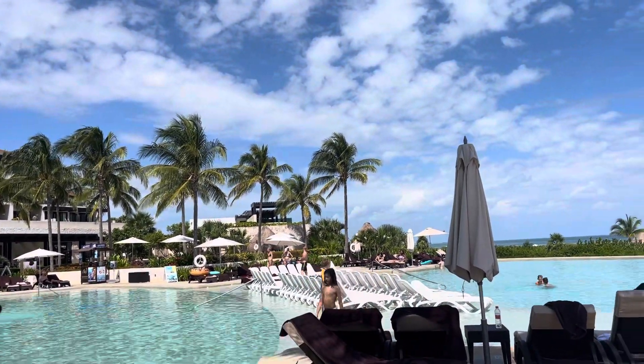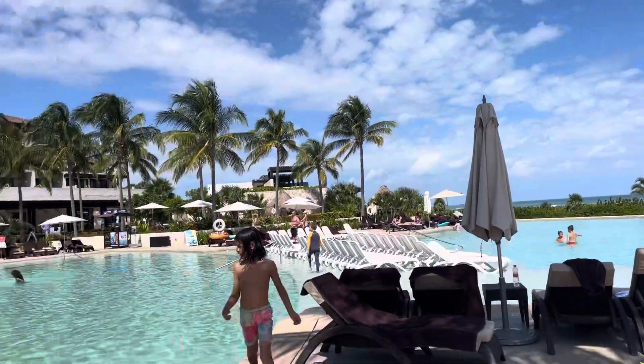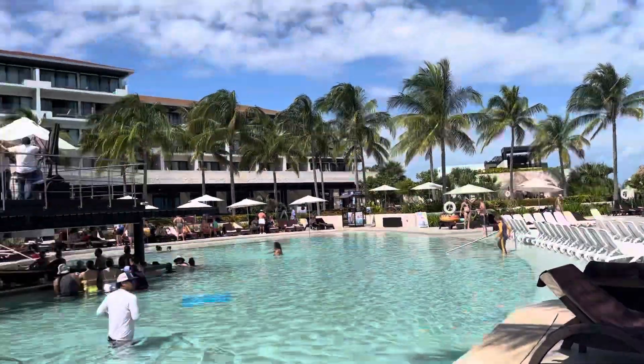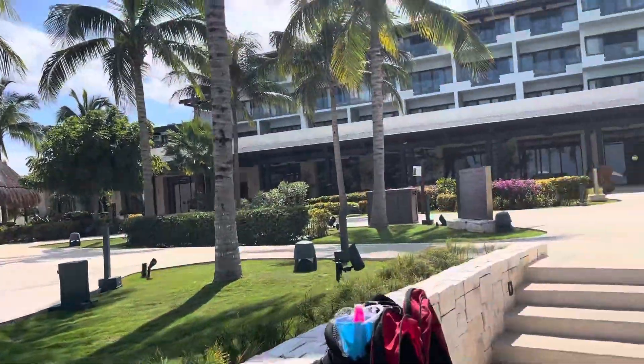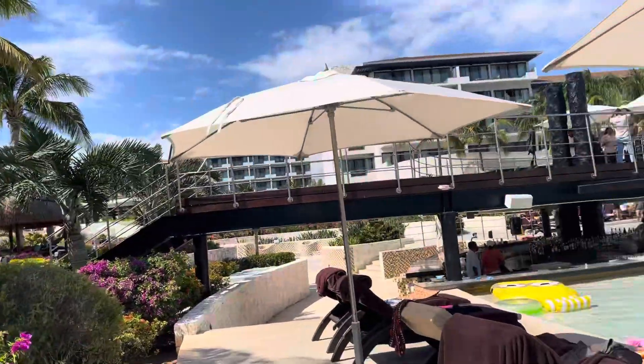Hi, this is Shannon with Blissful Honeymoons and Vacations and Destination Winnings. We're at Dreams Playa Mujeres, a family resort in Playa Mujeres, Mexico. We're taking a look at the pool area and what a typical day looks like here.